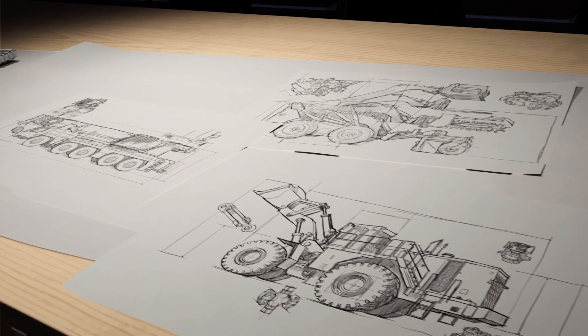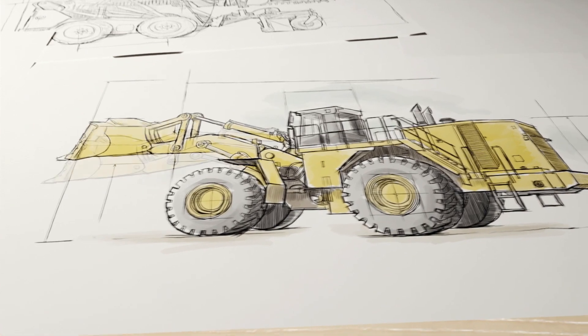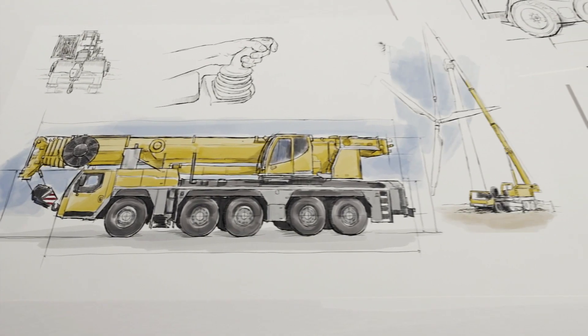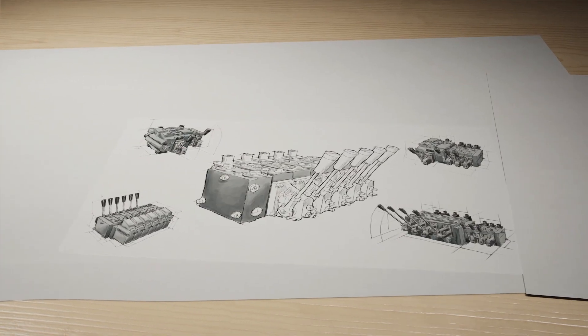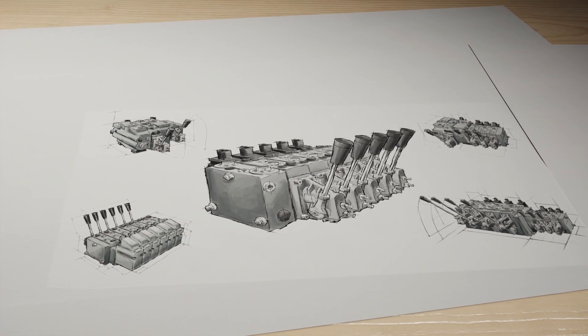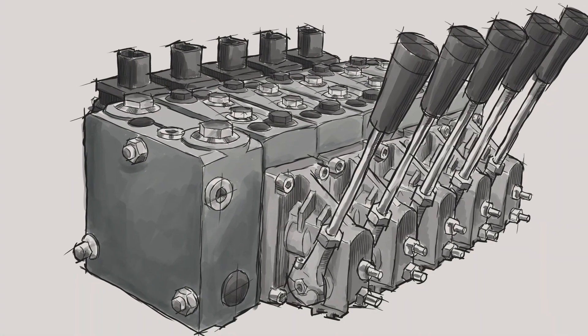Every solution begins with a challenge. Whether you're moving the largest of loads or need the precise control that feels like an extension of the operator's own hand, the family of Danfoss PVG proportional valves can address your unique challenges while delivering increased machine productivity and keeping pace with today's shorter product cycles.